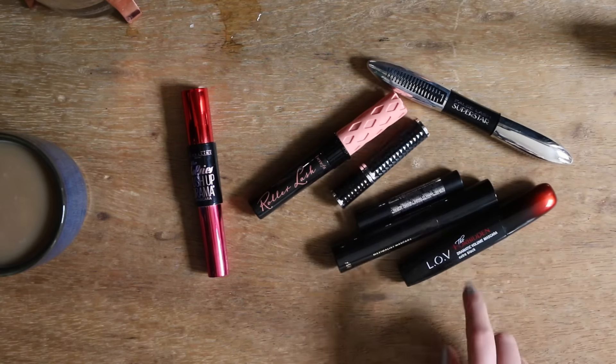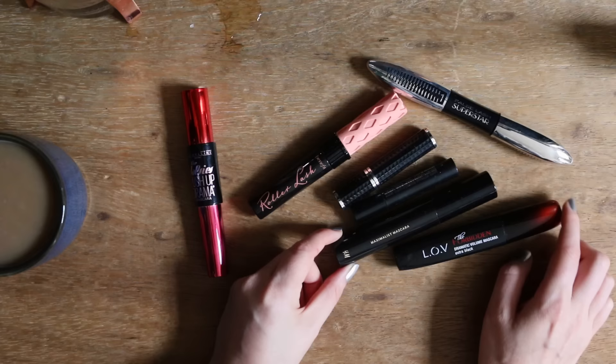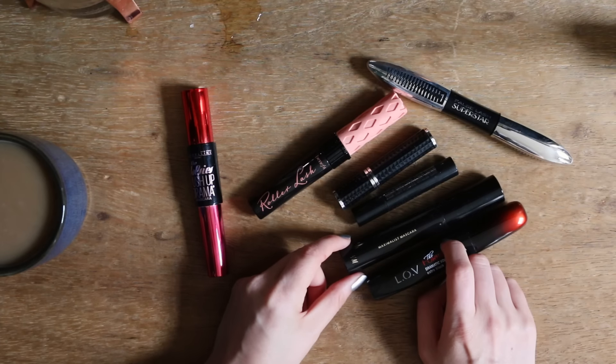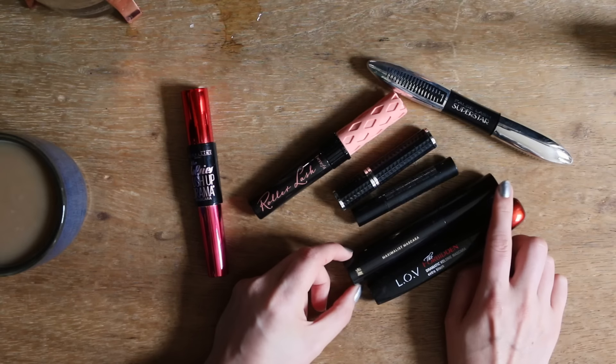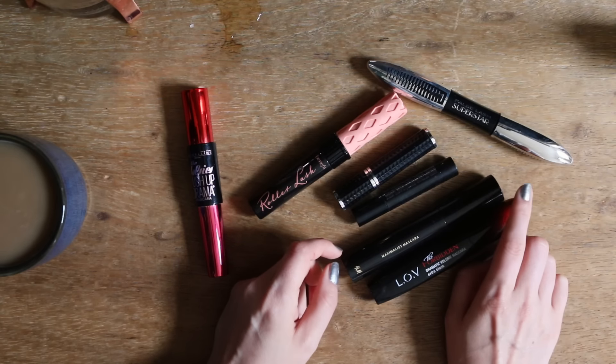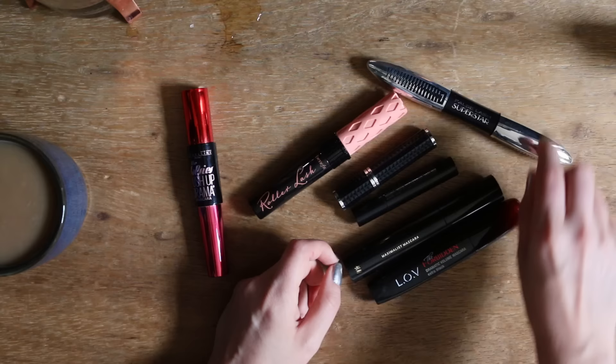und das war jetzt auch noch die hier, die ich ausprobiert habe, von H&M, die Maximalist Mascara – da habe ich immer ziemlich schnell Fallout und Krümel unter den Augen. Vielleicht könnt ihr mir ja mal eine Mascara empfehlen. Das muss vermutlich eine wasserfeste sein, und dann probiere ich die gerne mal aus.